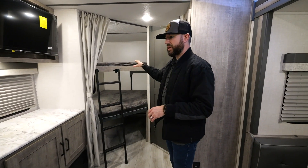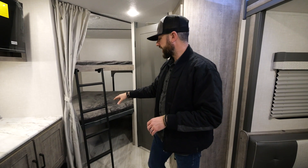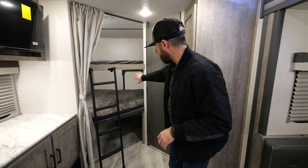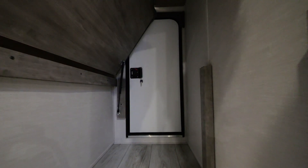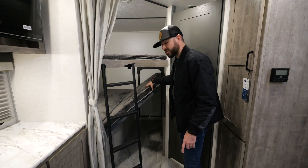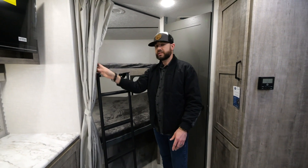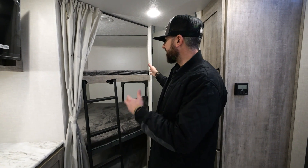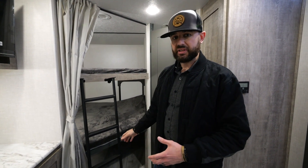We've got double over double bunks with a standard ladder up to the second bunk, and that rear bike door where you can fit a full-size kayak. The bottom bunk flips up with a standard magnet setup to hold it down in transit. Individual lights and USBs for the kids so they can plug in their iPads and phones. Nice big bunks with a 300-pound weight rating — a great setup right next to the dining area.